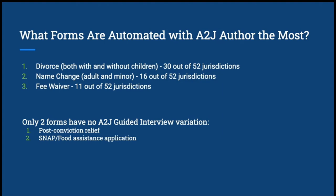Of the forms automated with A to J Author, the top five were divorce — with or without minor children — name changes for both adults and minors, and fee waivers. A lot of states, even if they only had a couple of A to J interviews, tended to have these because they are pretty simple, especially an uncontested divorce. We only found two forms with no A to J guided interviews: post-conviction relief, and SNAP or food assistance applications. However, SNAP is typically handled through the state, so we weren't too surprised about that.